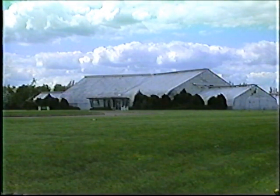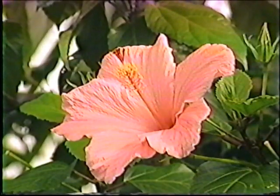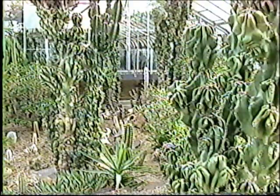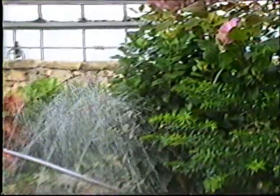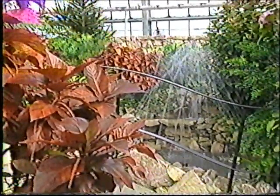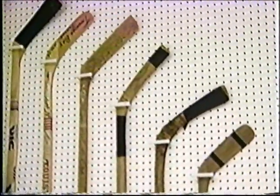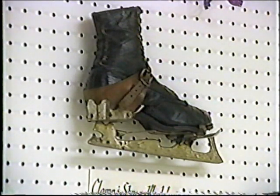A short drive will take you to the tropical paradise of the Thunder Bay Conservatory. You'll be surrounded by lush palm trees, hibiscus blossoms, cacti, and clear trickling streams. The Conservatory is next door to the Northwestern Ontario Sports Hall of Fame, which is a tribute to the hundreds of outstanding accomplishments by our athletes.